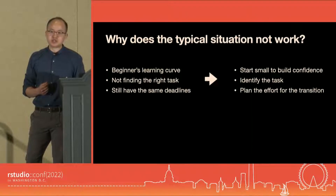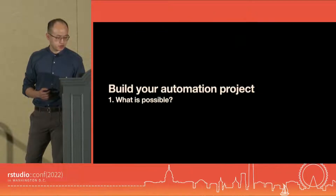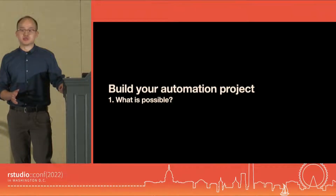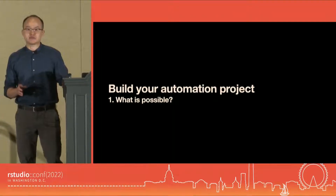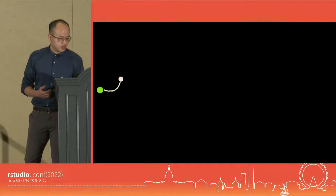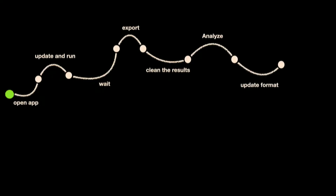So to build an automation project, first let's look into what's possible. At that time, I was a member of a data team, and for most data teams on this planet, you cannot escape from reports. If we describe a typical report step by step, like traveling on a map: you first open your app — maybe a SQL database, data lake, all that — then update your parameters and run, then wait, export the data, clean the results, analyze it, update the format, draft an email, and send.